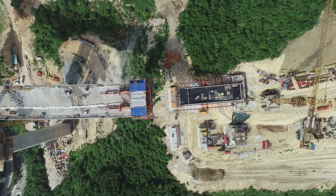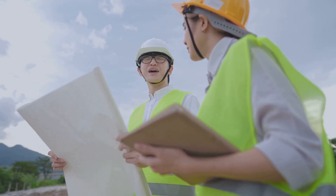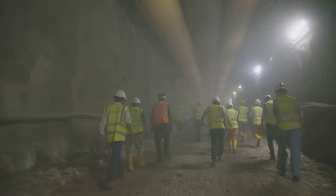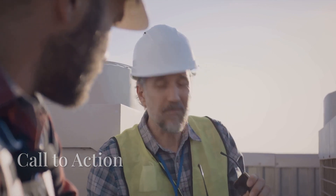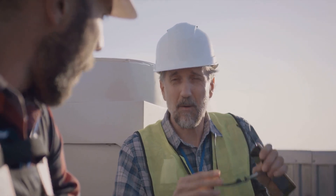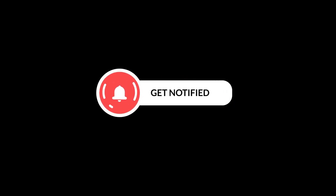The Femernbelt Tunnel isn't just an engineering marvel — it's a game-changer for travel, trade, and connectivity between Germany and Denmark. This incredible project is a testament to human innovation, pushing the boundaries of what's possible in infrastructure and setting a new standard for future megaprojects. What do you think about this ambitious tunnel? Will it redefine European transportation as we know it? Let us know your thoughts in the comments. If you enjoyed this video, don't forget to like, share, and subscribe to 22TechZoom for more incredible content on futuristic engineering and groundbreaking technology. Hit that bell icon so you never miss an update.